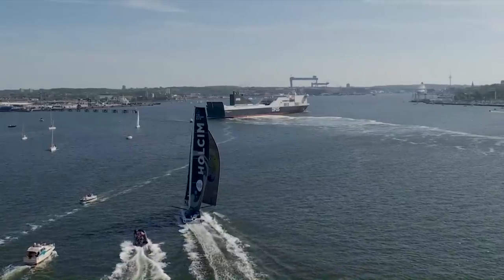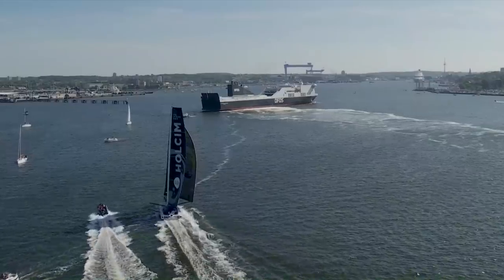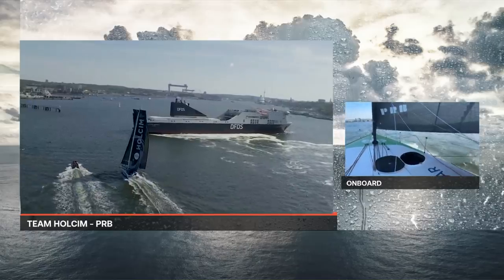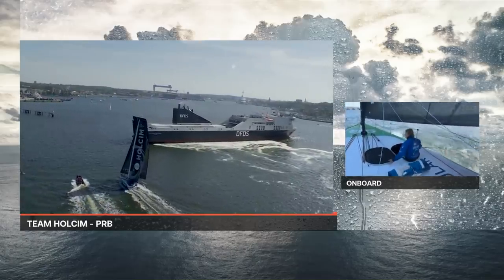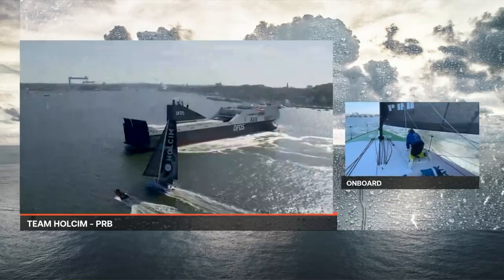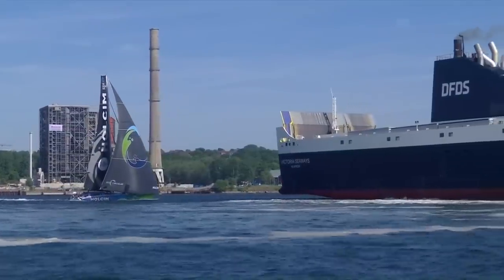We've got a ferry in the front here — this car ferry is doing manoeuvres for docking. And regardless of what you might think about power giving way to sail, Team Wholesome PRB are the ones that are going to have to find a way through here. I think they're going to try and cross the stern of the car ferry. They've got enough control to do it. The danger now would be a big gust forcing them to bear away, causing a little bit more heel, but they're going to be able to make this — it's going to be close to the stern of the ferry.